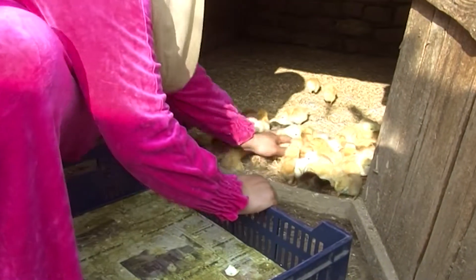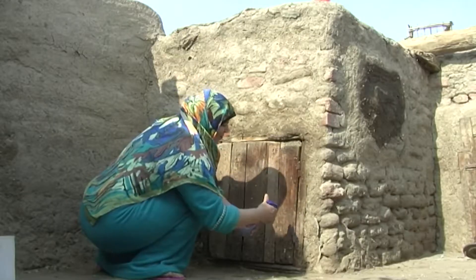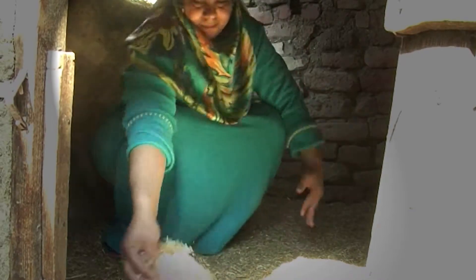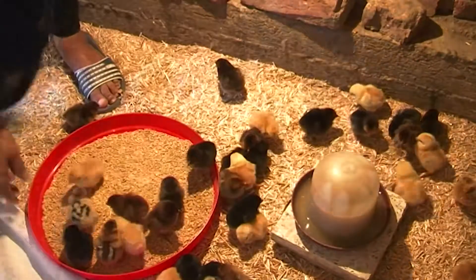Make sure you have the correct chick density in the brooder. Disinfect the walls and floor with diluted iodine. Cover the floor with sawdust or wheat straw to keep it dry. Provide clean drinkers and feeders.